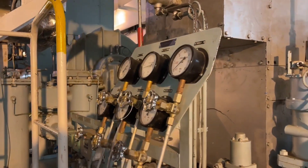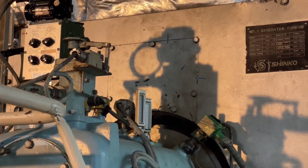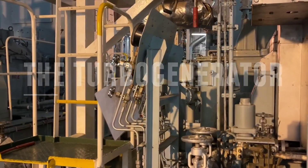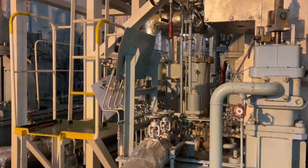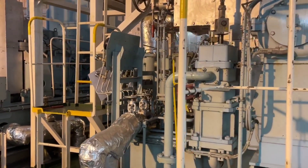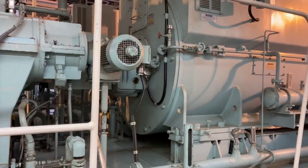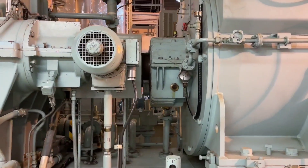Now we'll talk about electrical power generation on a steamship. Main power generation is by two sets of turbo generators — that is, a multi-stage impulse reaction type steam turbine-driven generator. Each turbo generator can produce 3815 kW at 1800 shaft RPM.